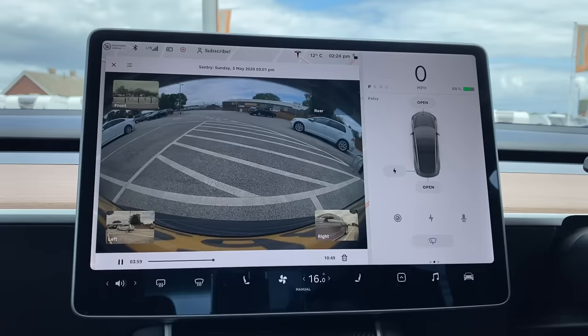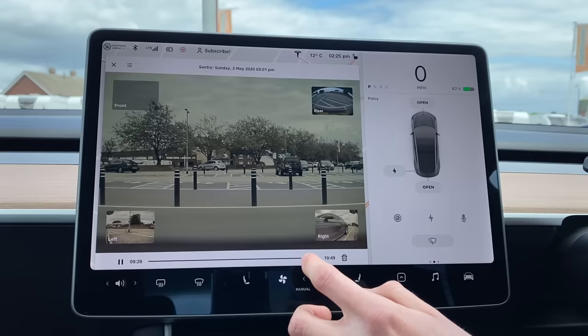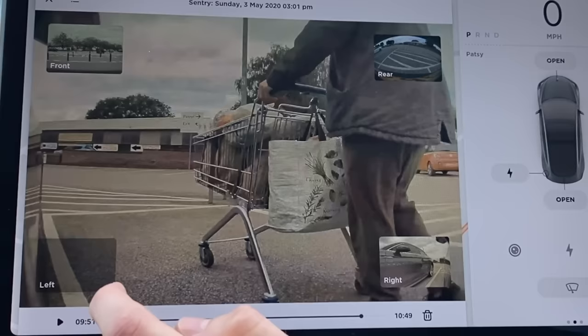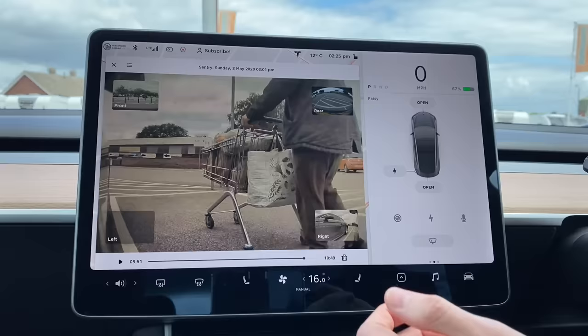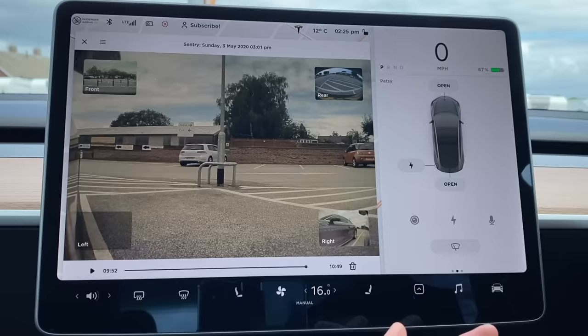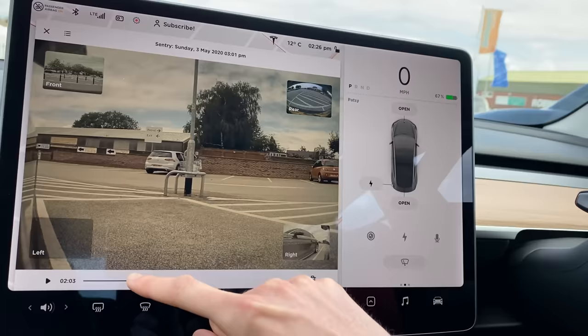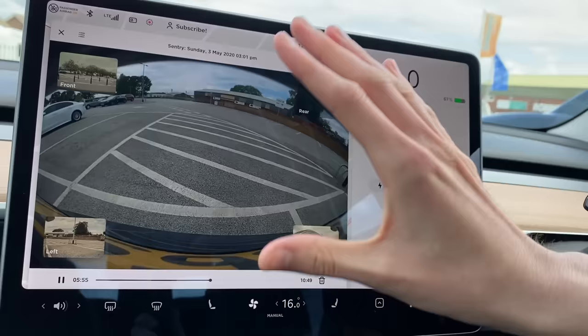We can view the rear view camera as well. The only thing of value in this clip is right towards the end — it was that little fella, which is actually me coming back with my shopping. Sentry cam is very useful from the point of view of insurance claims and that sort of thing, but there is still room for improvement. Rather than just getting a 10 minute long clip, I think when you launch the viewer it should specifically scrub to the part of the video when an incident happened and automatically put you onto the right camera as well.